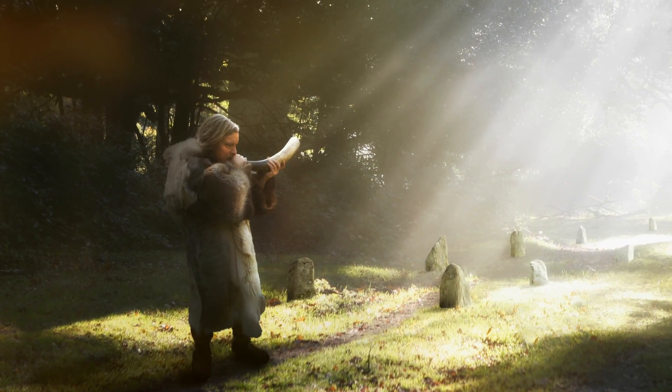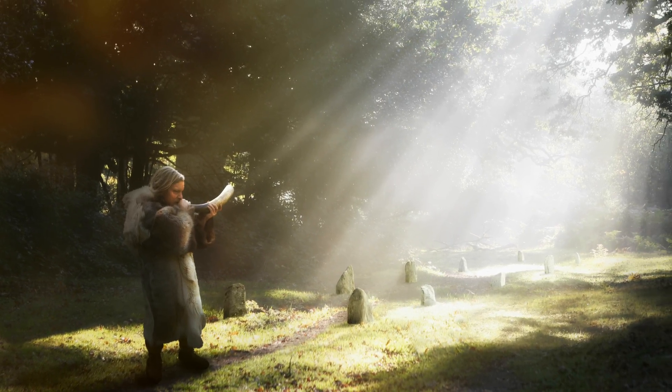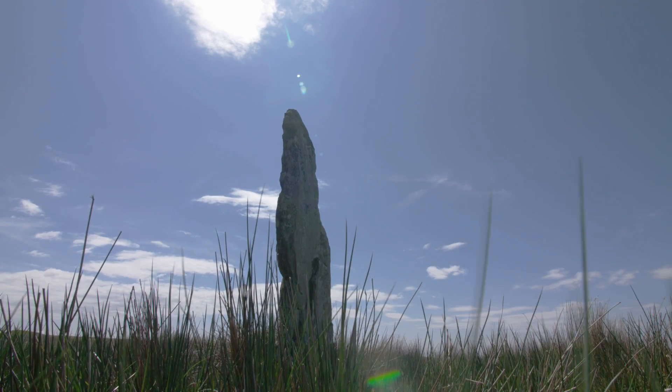The stones may have been monuments, places of ritual, perhaps simply boundary markers. We do know these stones were put there by our ancestors, but to this day we still don't know exactly why.